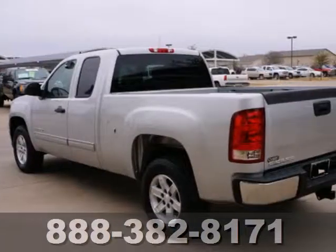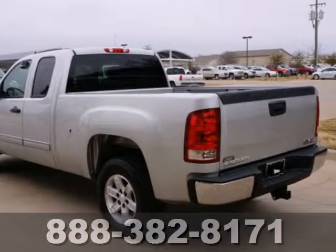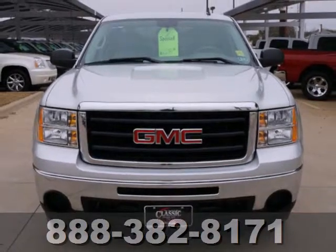Whether you need a truck for work or everyday transportation, this versatile and value-packed GMC Sierra is a perfect choice.